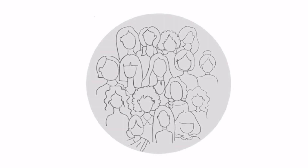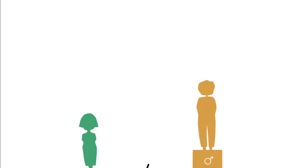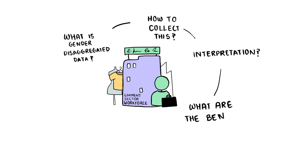Despite these staggering numbers, women continue to face systemic gender discrimination in the workplace that not only affects them personally but also has a negative impact on overall business performance. Most businesses acknowledge that gender-based discrimination is prevalent in their operations, but the scale and depth is usually unknown.